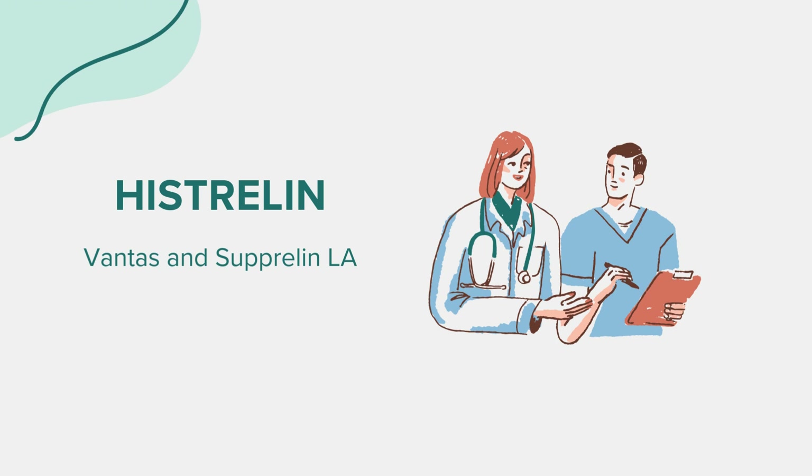Dosage. The dosage of Histrelin is determined by the condition being treated. For prostate cancer, the Vantas implant is usually inserted subcutaneously once a year by a healthcare professional. For central precocious puberty, the Suprelin LA implant is also inserted subcutaneously and typically lasts for 12 months. It's vital to follow your doctor's recommendations and schedule regular checkups to monitor effectiveness and adjust treatment as necessary.